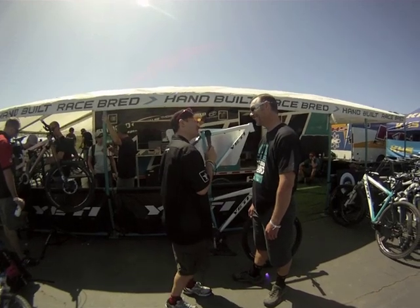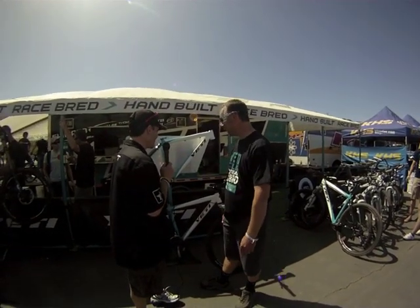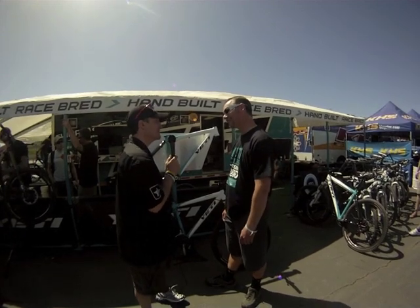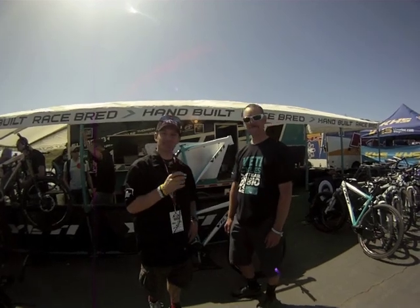I'm a firm believer that 27 speeds exist for a reason, so I probably wouldn't do that. There you go — always an option for you. All righty, thank you very much, Phil. This is Al Painter from Sea Otter Classic 2010, the Yeti Cycles tent.